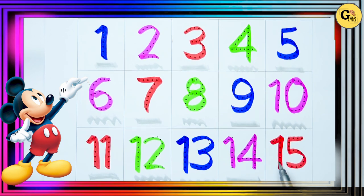Which number is this? 15. It's red color.